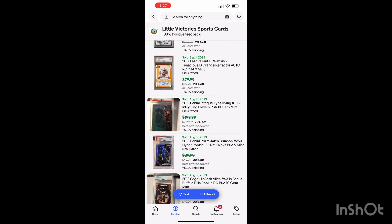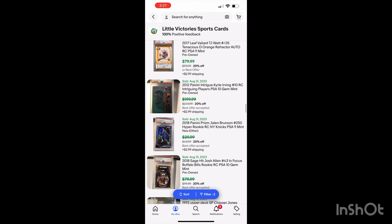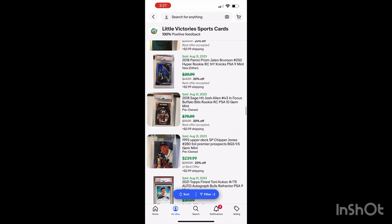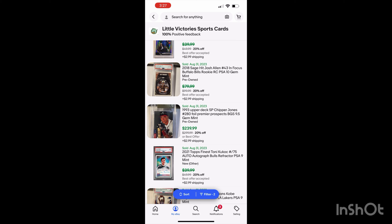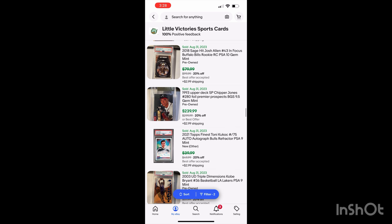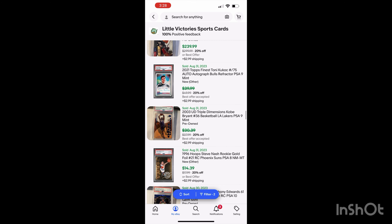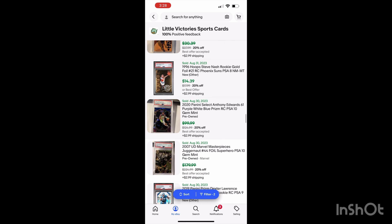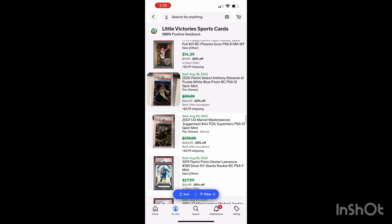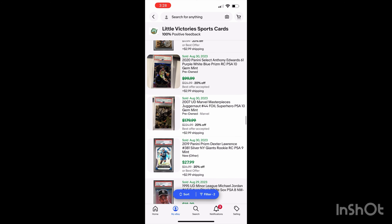Now I'll scroll through and tell you each item I sold on eBay. First up was the 2012 Intrigue Kyrie Irving PSA 10 — sold for around $140. The Brunson sold for around $35. Josh Allen — I accepted a $60 offer, pretty good profit. The Chipper Jones BGS 9.5 — previously a PSA 8 crack-out — sold for the full sale price of $240, very happy with that. The Kukoc pretty much broke even because it didn't get the 10. The Kobe sold for probably around $24. The Anthony Edwards sold for around $87 — a card I didn't necessarily want to sell. The Marvel Masterpiece Juggernaut sold for around $100 — I was only into it about 20 bucks.